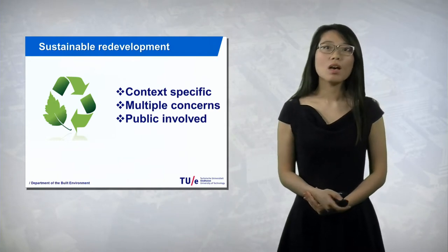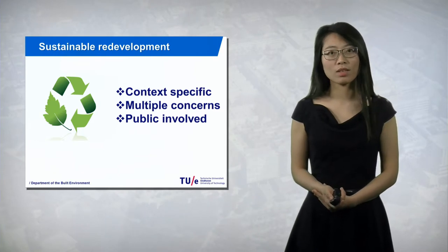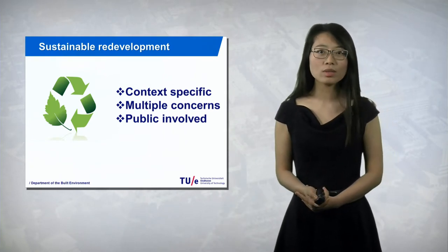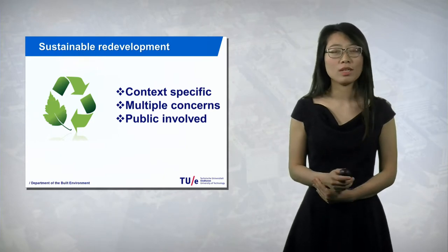Researchers have shown that for each sustainable redevelopment task, the context needs to be specific. So you need to understand the site very well with multiple concerns — not only the social concern, but also environmental and economic concerns. And the public needs to get involved in this process.